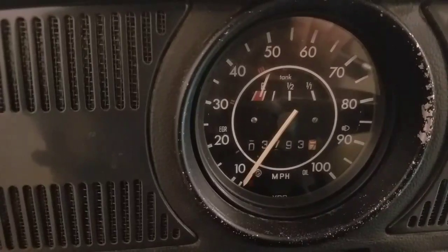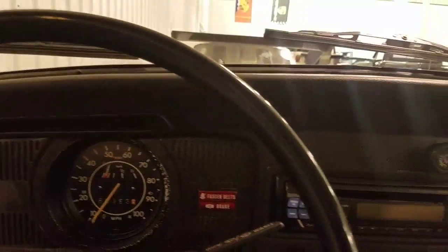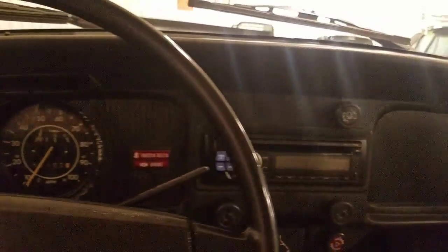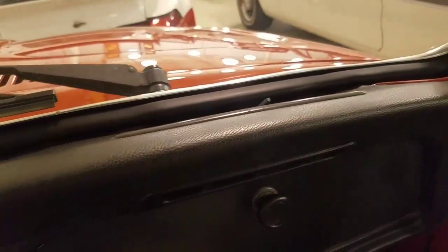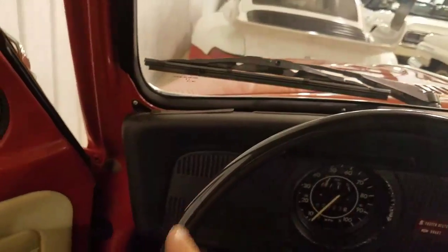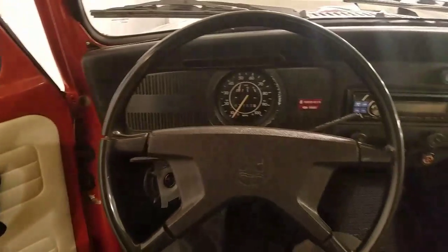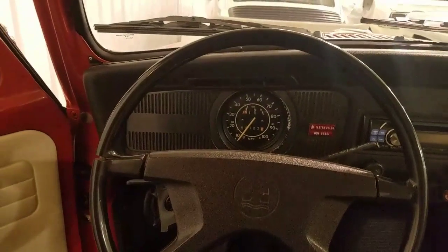Odometer shows 37,937 and 7 tenths. Real nice piece. Nice stereo upgrade. Dash looks great. Glove box all stock, looks very nice. Steering wheel — one little split right here. But overall just really nice car. Really fun car. Somebody's really getting a lot of bang for their buck with this piece.